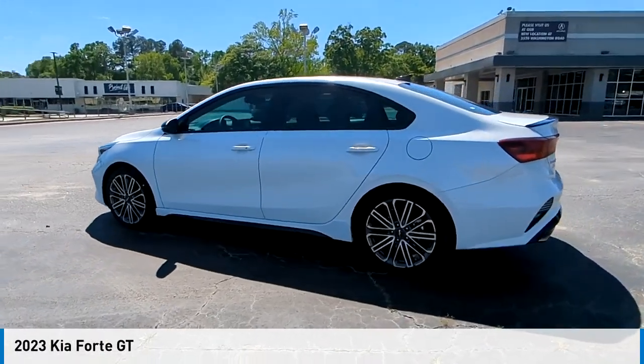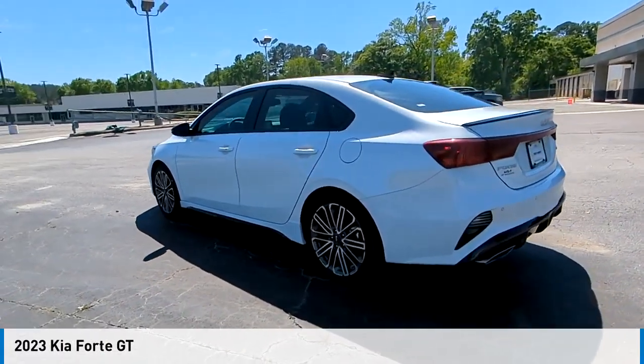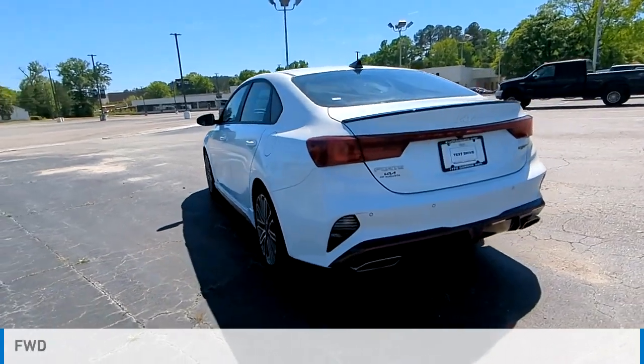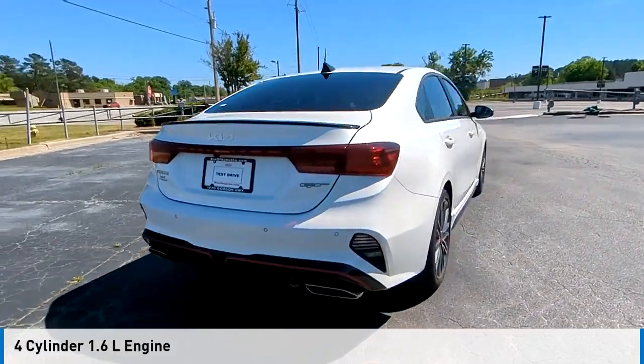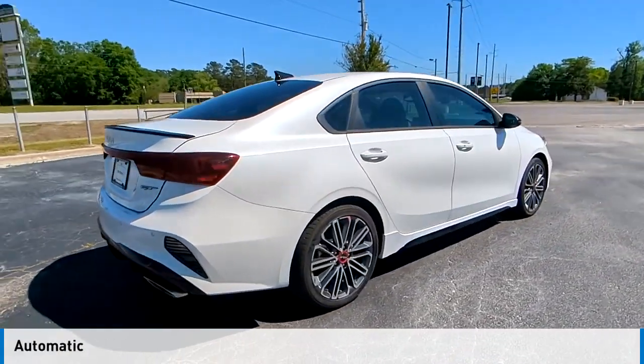Take a ride in the 2023 Forte. This vehicle is powered by a front-wheel drive, four-cylinder, 1.6-liter engine, and comes with an automatic transmission.